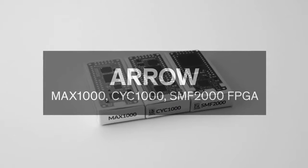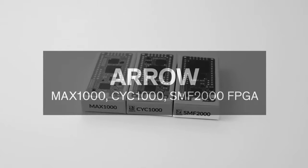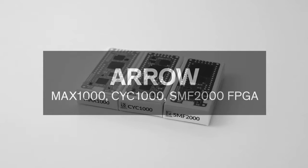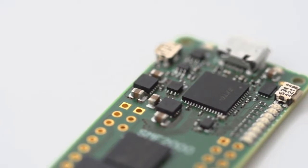Ideal for anyone getting started with FPGAs, Arrow's MAX-1000, CYC-1000, and the SMF-2000 FPGA boards were developed to provide low-cost, easy access to FPGA technology, without sacrificing features.